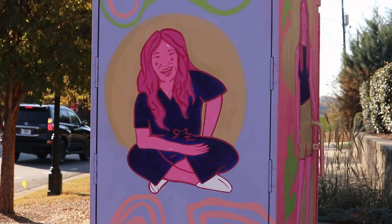Out of the first five boxes that were done, there's a range of styles, which is really great. You can walk around Chamblee and see five distinct murals by five distinct artists.